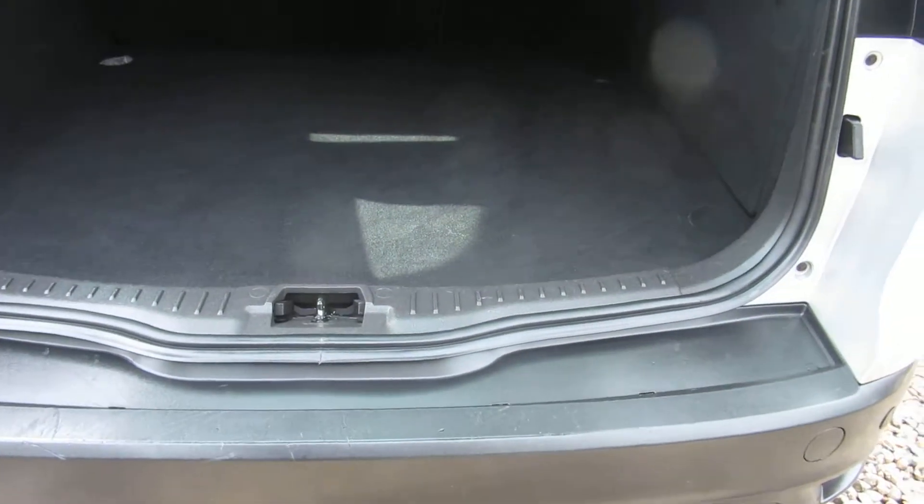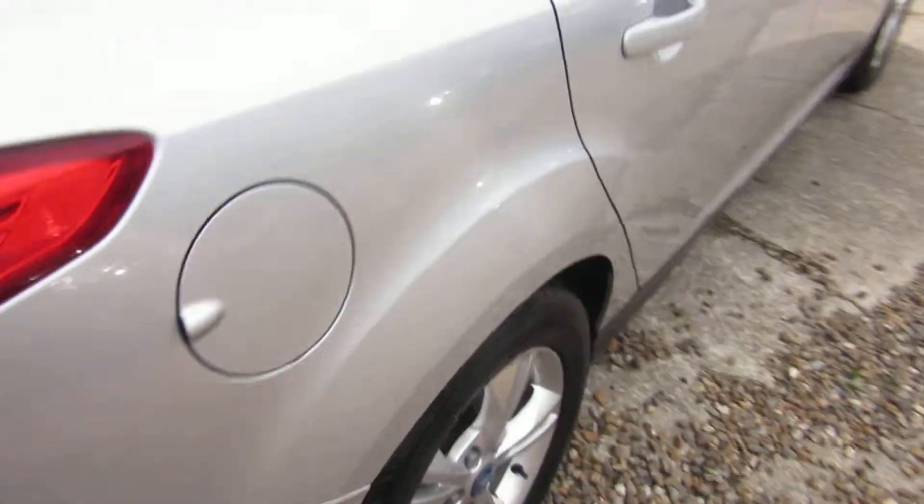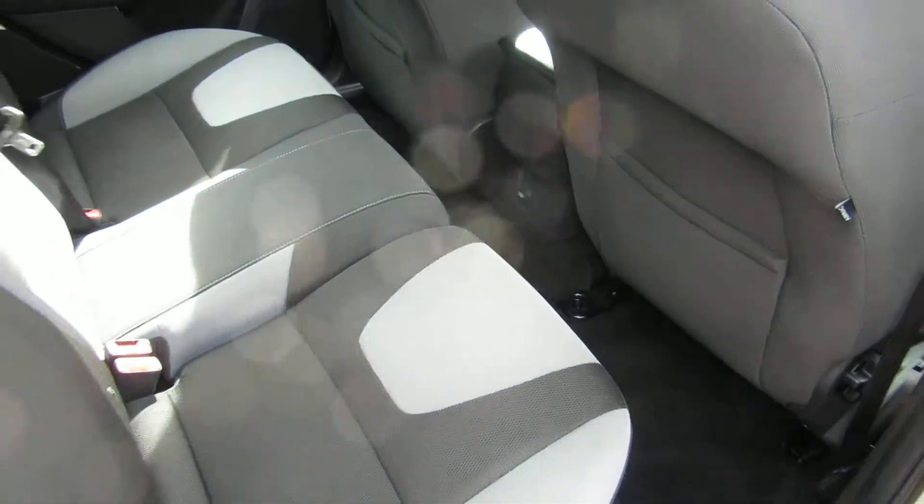It also comes with rear parking sensors — there's four parking sensors on the rear bumper, giving you quite a large area to detect anything behind you when reversing. It's all carpet in the back, very clean, with a load cover included. There are also map pockets on the back of the front seats.